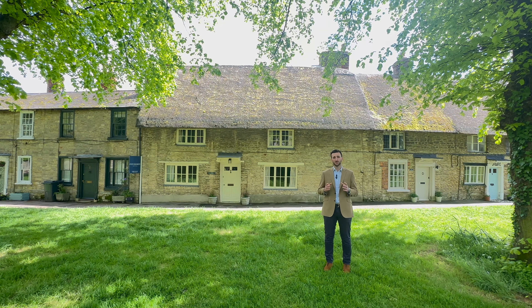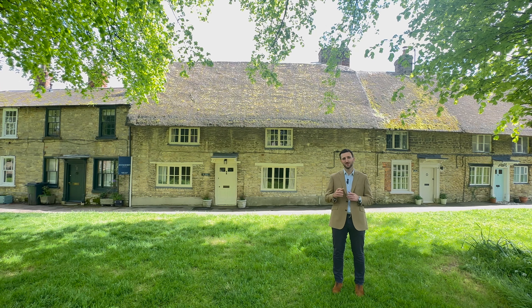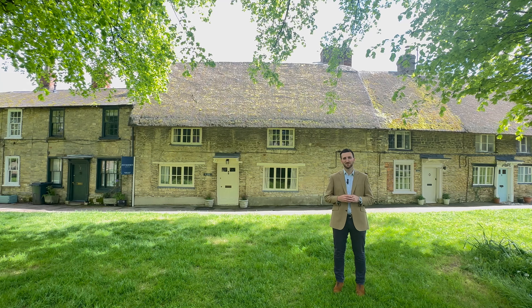Harold itself has got a couple of really good pubs, a butcher, a local shop, and it's just 15 minutes back into Bedford or the market town of Oney. Come and join us for a look around.